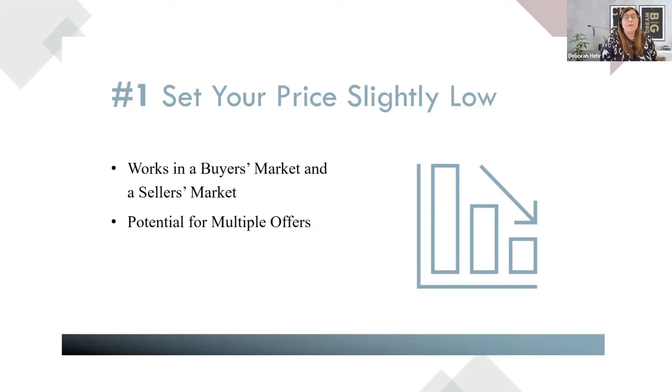We're still in a seller's market because there's not enough inventory — we have more buyers than we have homes. The more we communicate with the public, the more they'll feel comfortable putting their homes up for sale and getting buyers to come in.